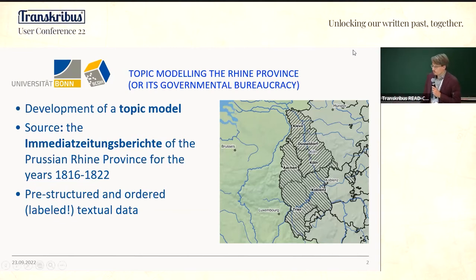The Rhine Province is a very dynamic region in the early 19th century in terms of social and economic modernization, and also in terms of state building. It is one of the regions in Germany that adopted very early the French institutional legacy — all things economic historians are interested in.